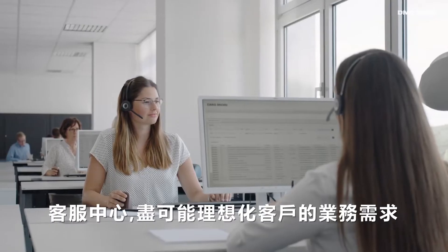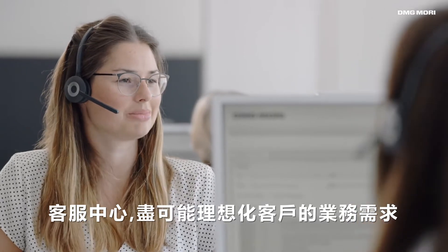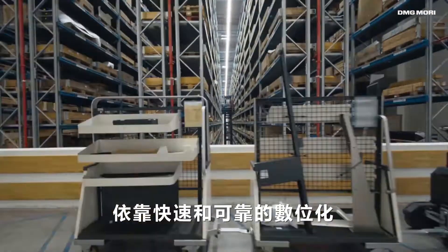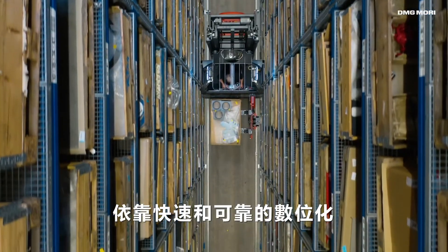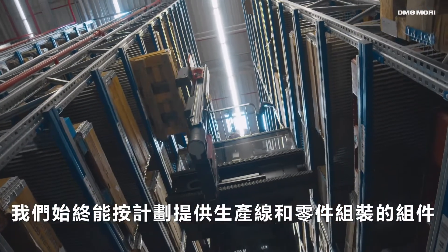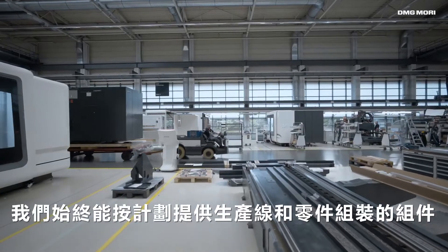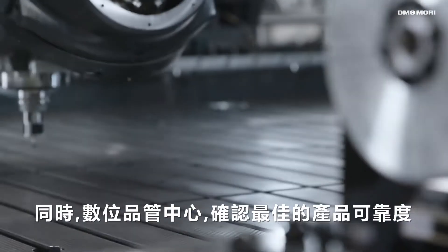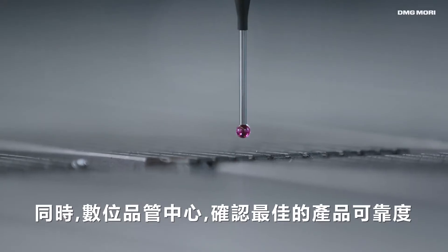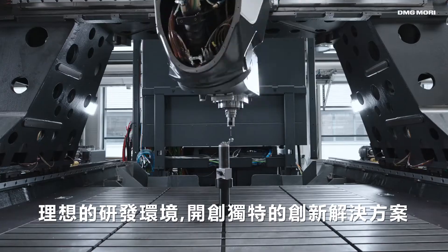The service center ideally completes our portfolio of business activities with its extensive offer. Thanks to our extremely fast and reliable internal logistics, we are able to deliver the necessary production line and box assembling components always on schedule. At the same time, digital quality control assures the best possible product reliability.